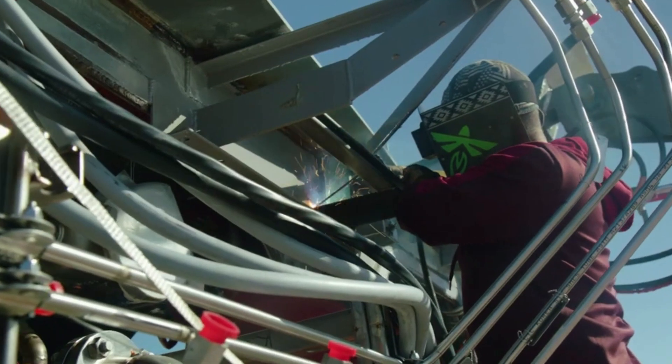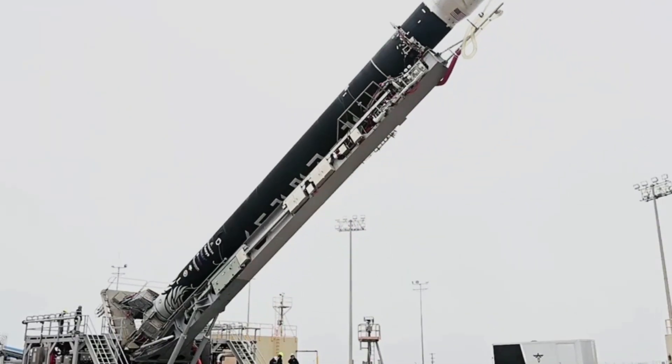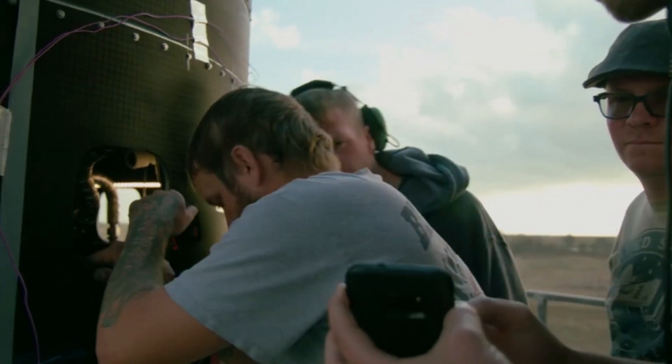This brings up the question of what makes Alpha different from other rockets within the industry, and what Firefly is hoping to achieve. Here we will go more in-depth into the design of Alpha, the features that make it stand out, and what to expect in the coming months regarding this rocket.